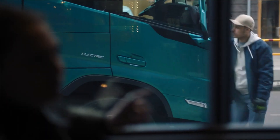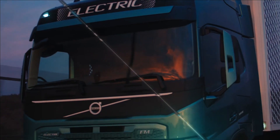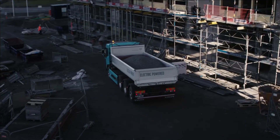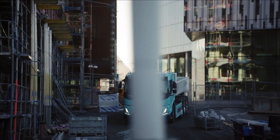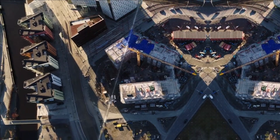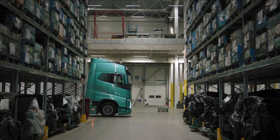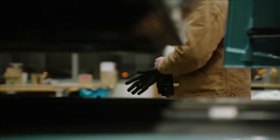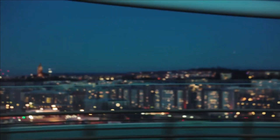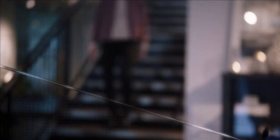Meet the Volvo FM Electric — a highly flexible truck built for local and regional distribution. And the Volvo FMX Electric: strong, durable, and less noise, perfectly suited for urban construction.